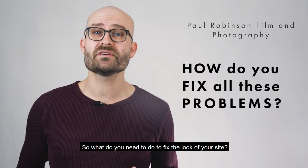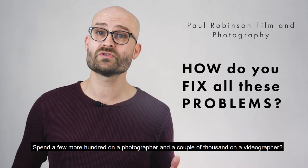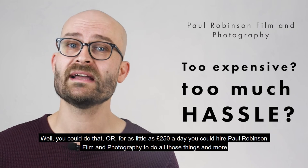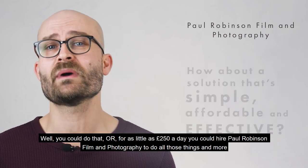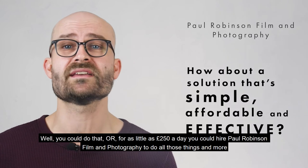So what do you need to do to fix the look of your site? Splash out a couple of hundred pounds on a copy editor? Spend a few hundred more on a photographer and a couple of thousand on a videographer? Well, you could do that, or for as little as £250 a day you could hire Paul Robinson Film and Photography to do all those things and more.